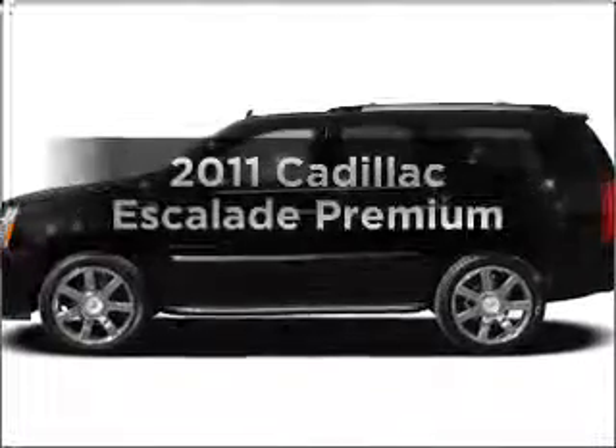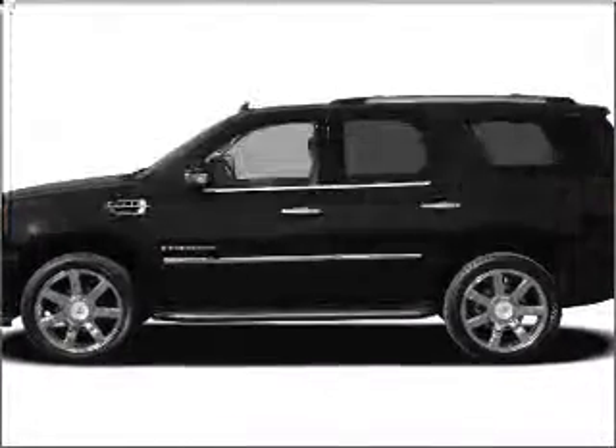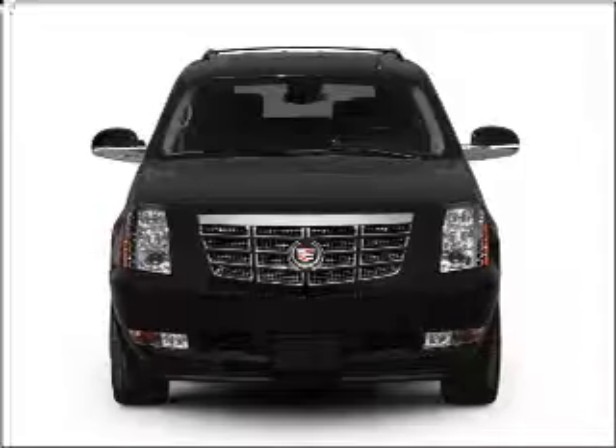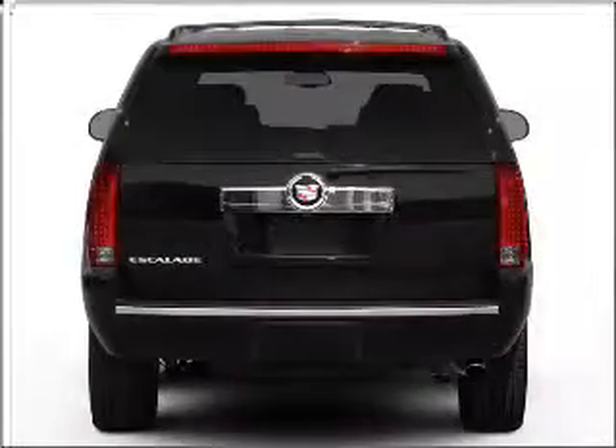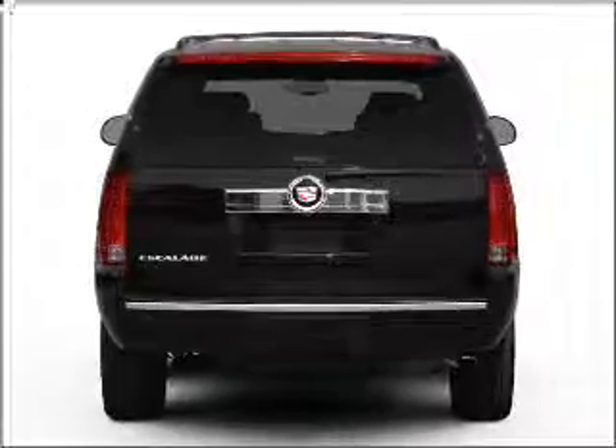Get noticed in this 2011 Cadillac Escalade. Travel the roads in style and comfort in this great vehicle with a powerful 8-cylinder engine that responds smoothly to its 6-speed automatic transmission.